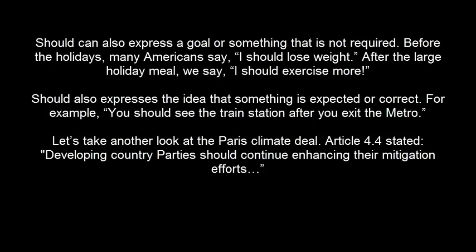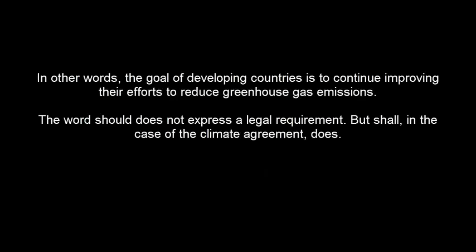Let's take another look at the Paris climate deal. Article 4.4 stated, 'Developing country parties should continue enhancing their mitigation efforts.' In other words, the goal of developing countries is to continue improving their efforts to reduce greenhouse gas emissions. The word SHOULD does not express a legal requirement, but SHALL, in the case of the climate agreement, does.